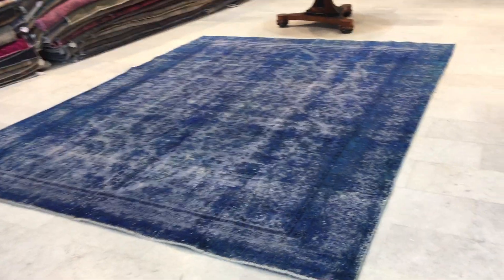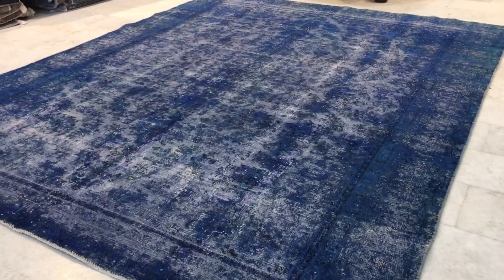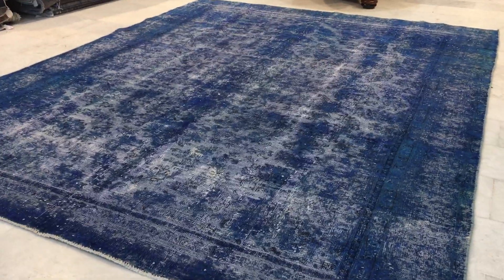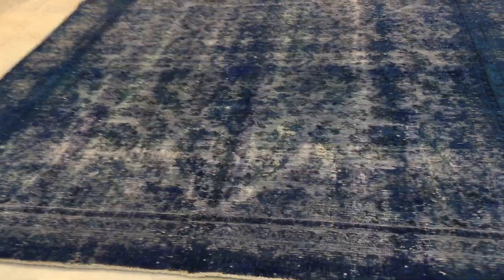This is Vintage Carpet 16451. It's a Persian handmade carpet. This is a really beautiful carpet, and again this is just one or two carpets recently I've had to put in our clearance section.